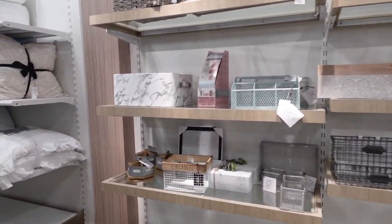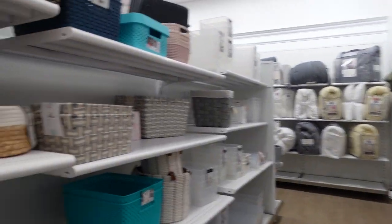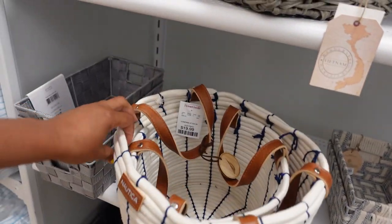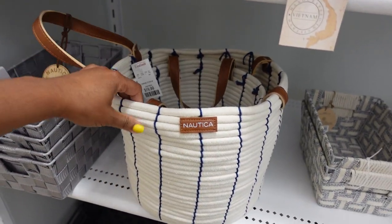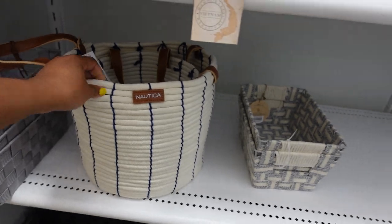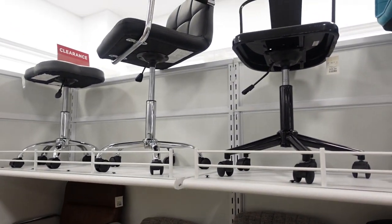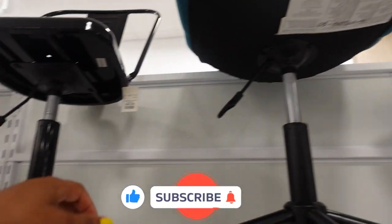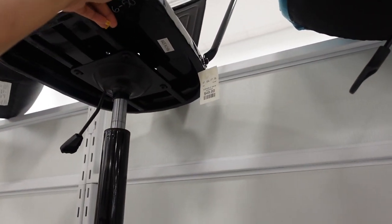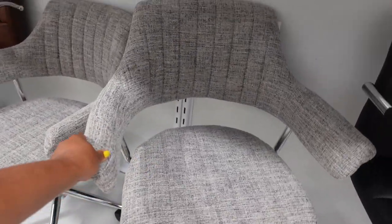It doesn't look like they have much today. These cute little baskets — this one is $16.99 and the big one is $19.99. They have some chairs up here. This one is $49.99. I kind of like this one — it's like an old school chair, it kind of reminds me of the 80s.